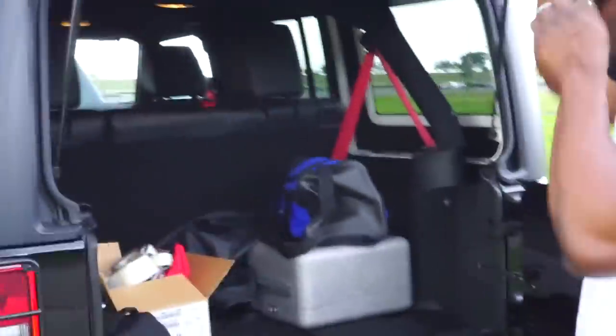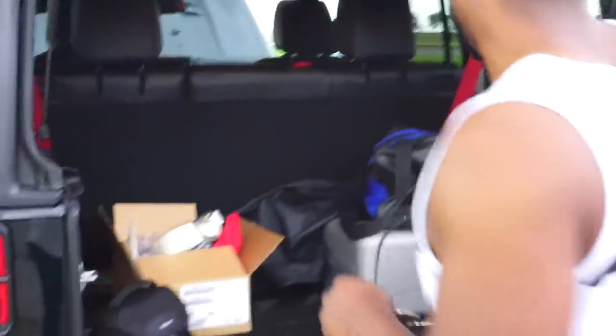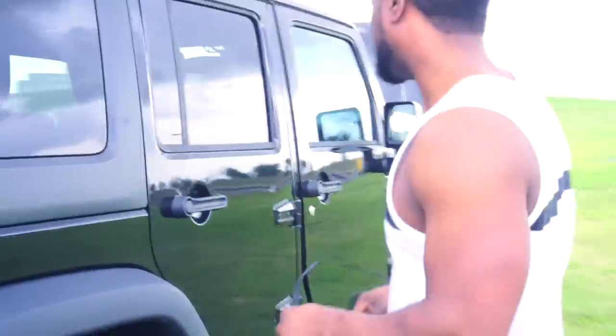It also has a lot of storage space in the back. Just open it up, pull that hood up, and look at all this storage space right there. Let's go ahead and take a look on the inside.